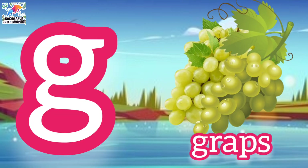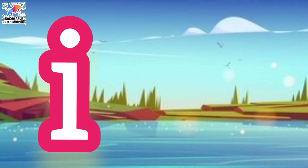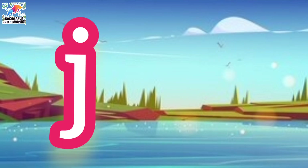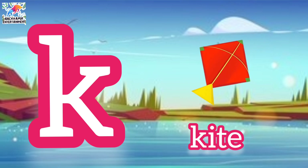g for grapes, h for hen, i for ice cream, j for jug, k for kite.